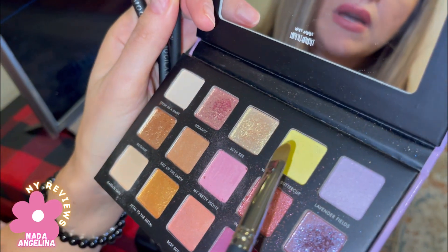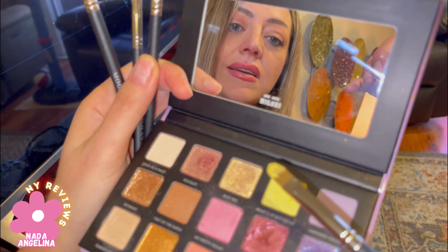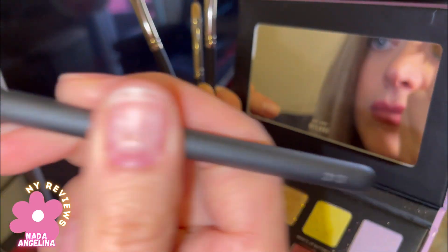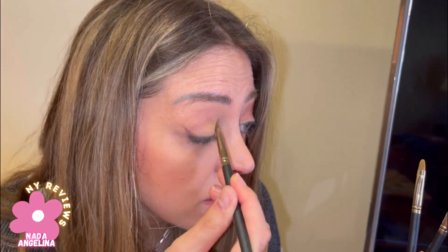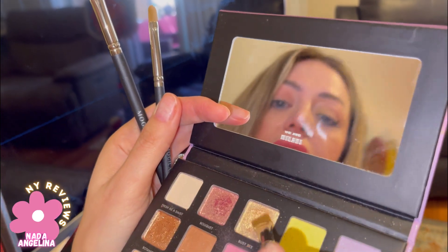So I have my makeup palette here, and I'm going to pick up this yellow — look at that, amazing! I'm going to wear it. It's very precise. I'm also going to use this other brush underneath my eye, and I'm going to pick up this gold shimmery one — look at that!